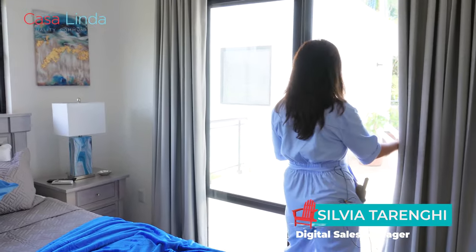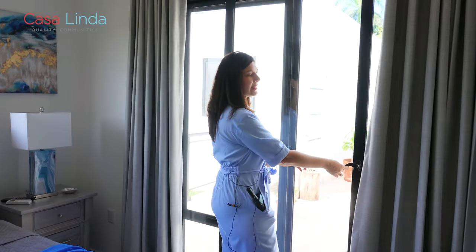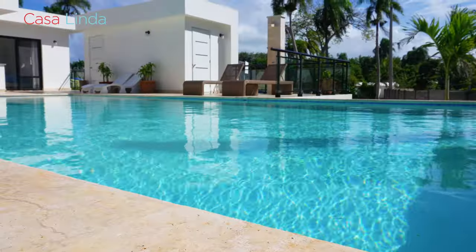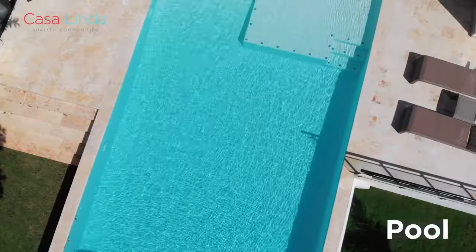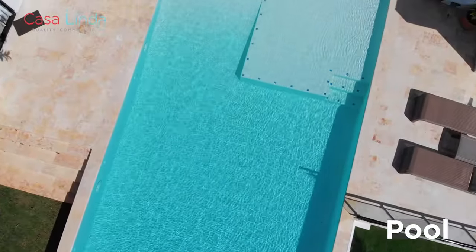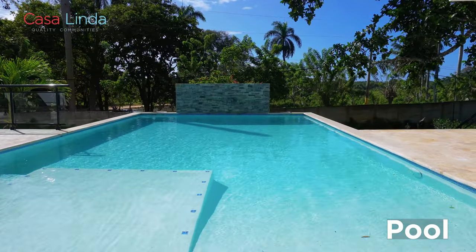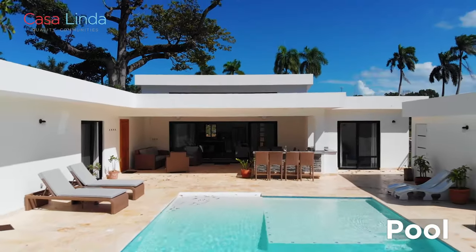One of the things that people love about this bedroom is that it gives you direct access to your own private pool and terrace. Through the sliding door, you can walk right out into the sun. This particular pool is an upgrade — it has a 10,000-gallon pool with a walk-in entrance.